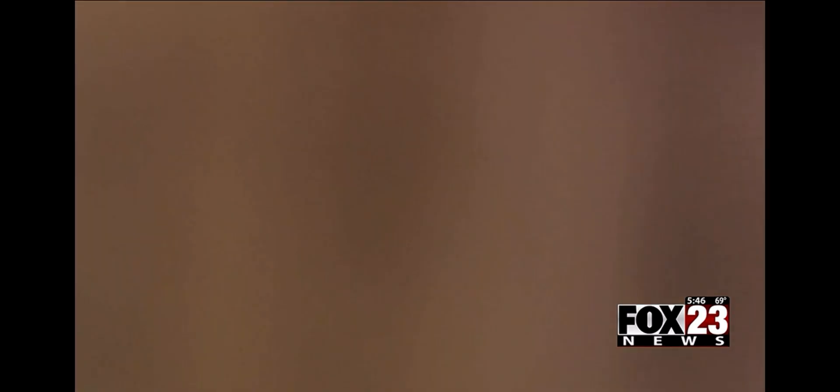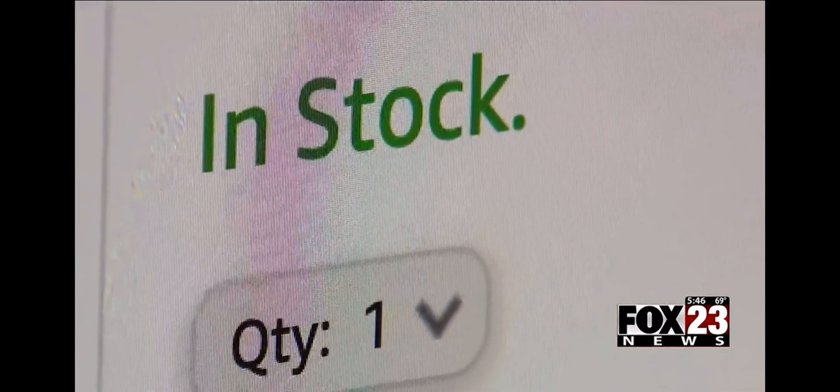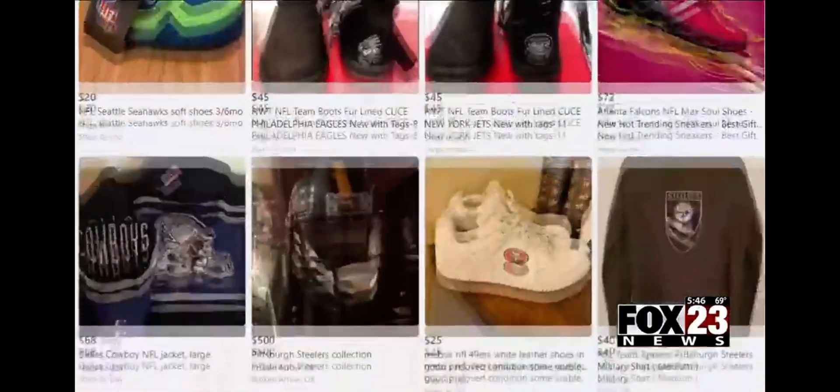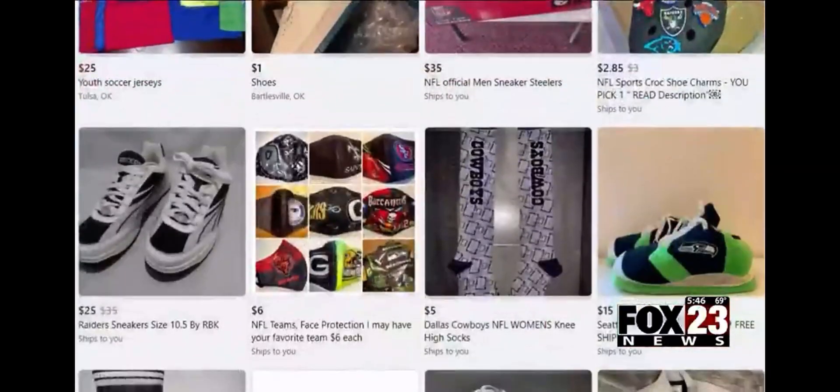And if you find a website promising a great deal on a hot item, make sure there are no typos or grammatical errors, because that's a dead giveaway the website isn't legit. Covering news that matters, Michelle Lin, Fox 23.